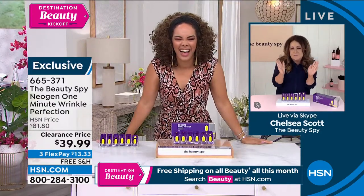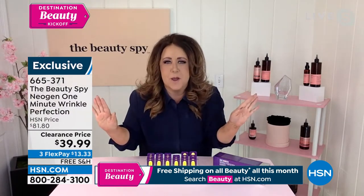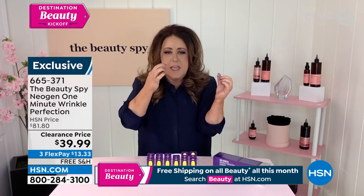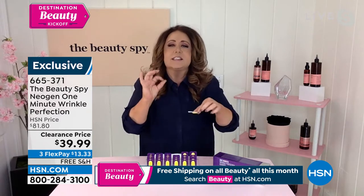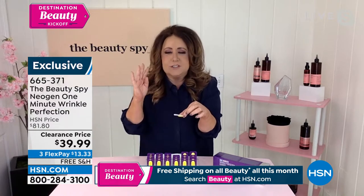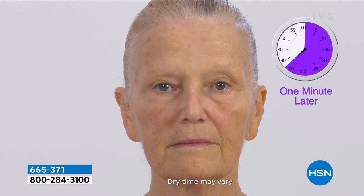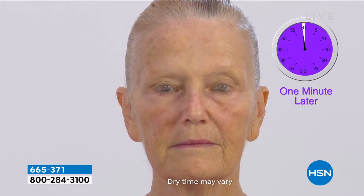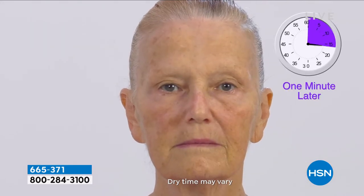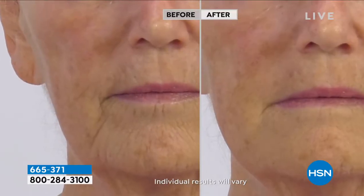I want you to imagine right now that if you have a wrinkle, you can literally wipe it away. Yes, it's temporary — but so what? If you have fine lines around your eyes, the 11 lines, nose-to-mouth lines, this is a temporary beauty treatment that is amazing. It doesn't leave any residue on your skin. You open up a little pod, apply it to any wrinkle on your face, and in less than a minute as it dries, you are going to see the wrinkle literally disappear before your very eyes.